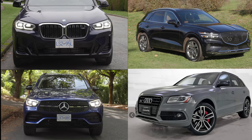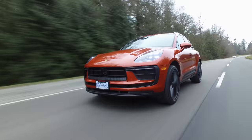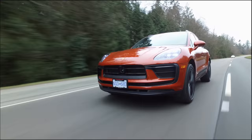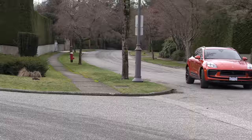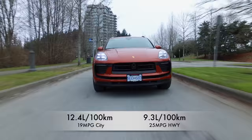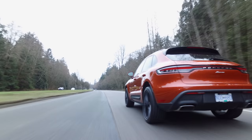Let's get into the fuel economy, warranty, and vital stats. The base Macan starts at $58,500 Canadian and just under $55,000 US. Price as tested just over $75,000 Canadian. The 2021 model gets a JD Power quality and reliability score of 82 out of 100. Fuel economy for the base engine: 12.4 liters per 100 kilometers city, 9.3 highway — that's 19 mpg city and 25 mpg highway. The Macan can tow 4,400 pounds and comes with a four-year, 80,000-kilometer or 50,000-mile warranty.